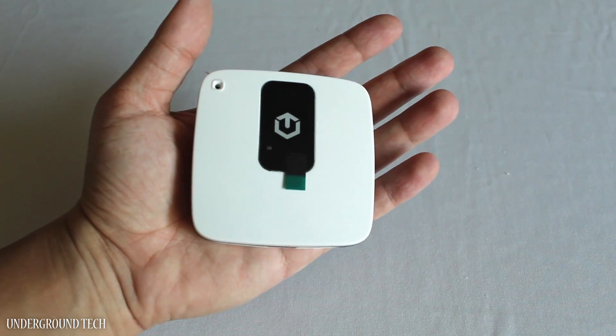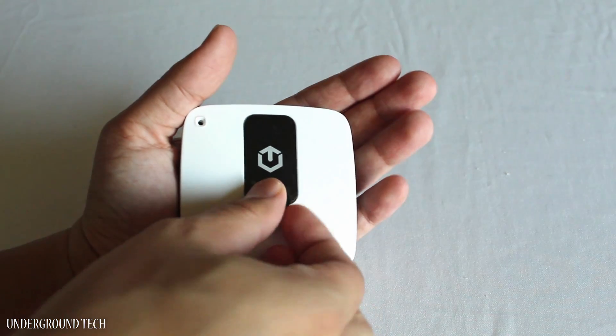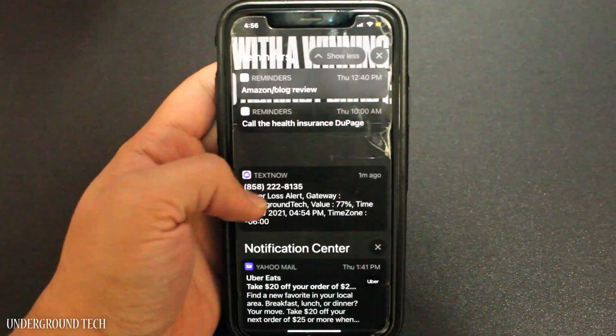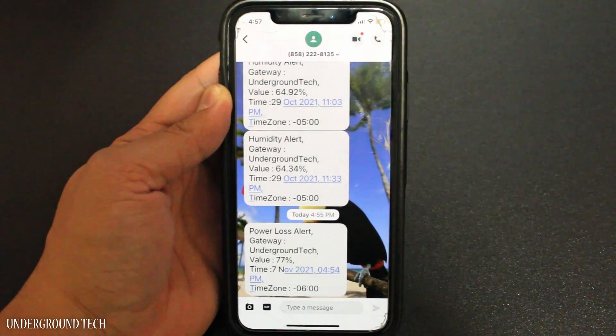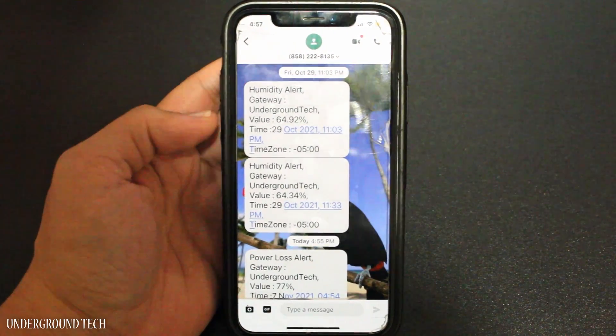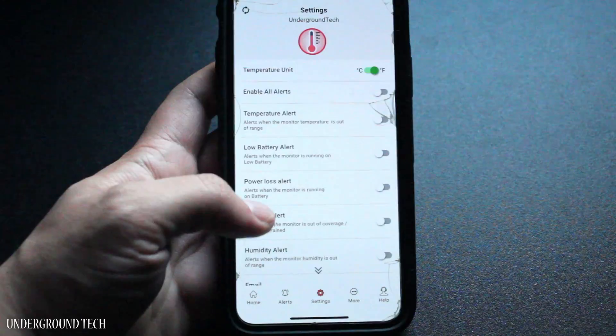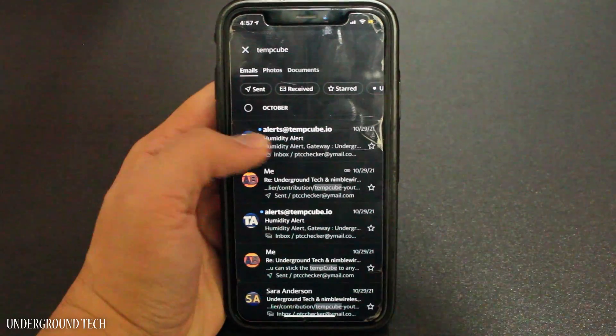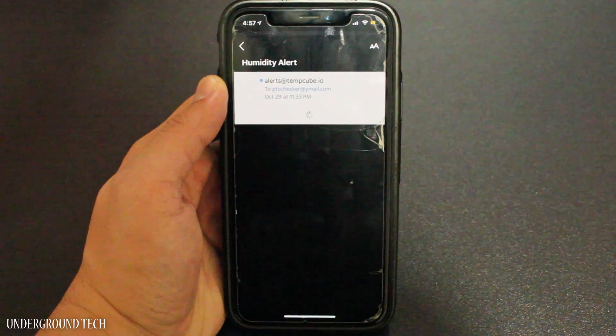One important thing TempCube is trying to let everyone know is there's no subscription fees whatsoever. You can get alerts on your phone or email 24/7 — that's why they initially ask for your email and phone number when registering. Alerts can be set and adjusted in the app under settings. If you ever come across any issues, they have a contact line and email that will try to resolve your issue as quickly as possible.